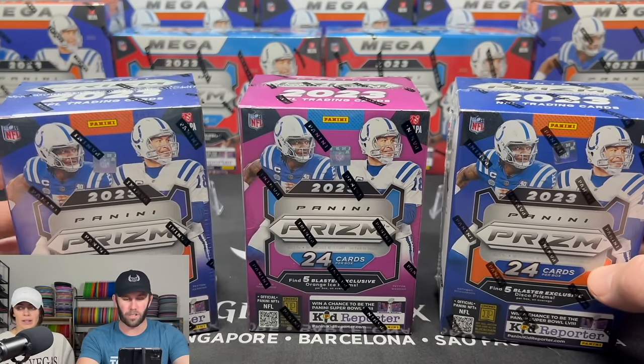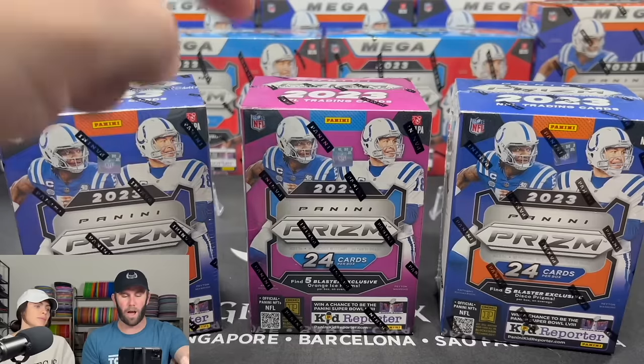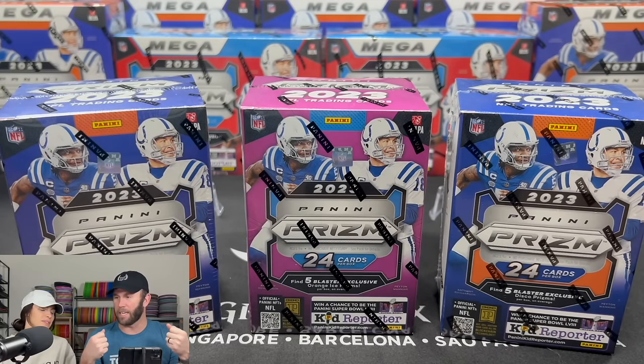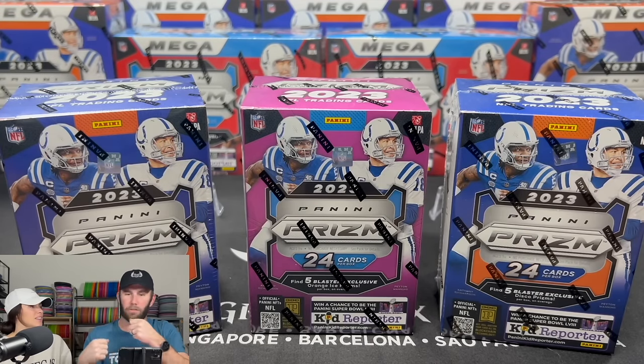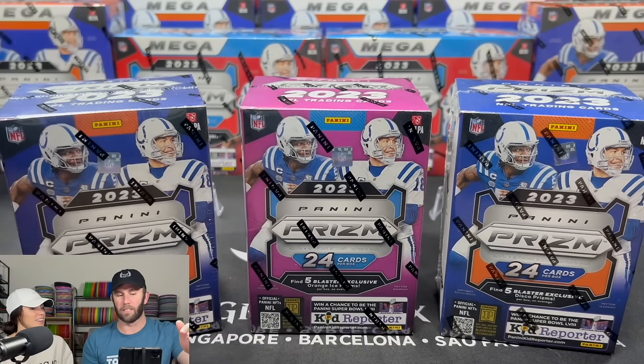The word on the street is this was supposed to be Fanatics. Fanatics was supposed to drop these, but Panini and Fanatics are throwing bows at each other. So allegedly Panini is like, nah bro, we're just going to release them ourselves. Screw you.